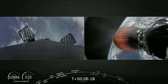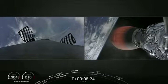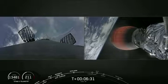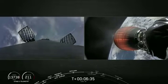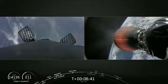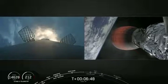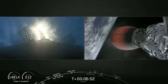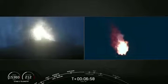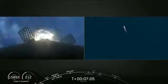We're just about 20 seconds away from that entry burn beginning, and it'll last about 30 seconds all the way to T plus seven minutes. Stage one entry burn started. We've heard the callout, you can see it visually. Our second entry burn has begun and will last for just a few more seconds. Stage one entry burn shut down.